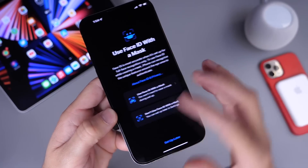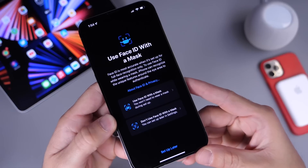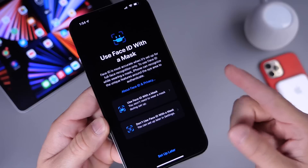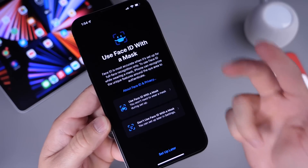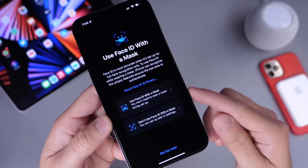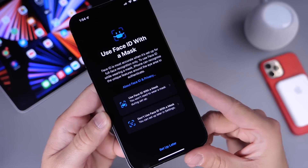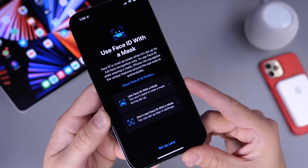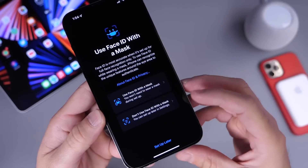Yesterday I shared a quick demo of some of iOS 15.4's biggest features, such as using Face ID while wearing a mask. You can now set up Face ID to unlock your device, make payments, download applications, and autofill passwords even while wearing a mask. This feature is optional, but it's one of the biggest features coming to iOS 15.4. Links to yesterday's video are down below.